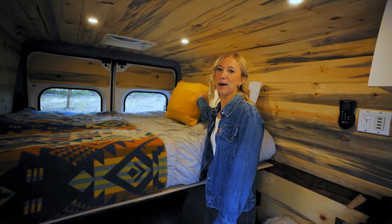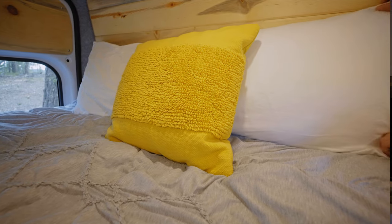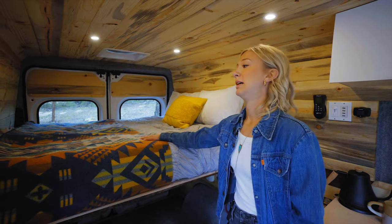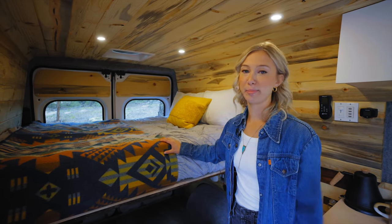I like to bring in pops of yellow — it's bright and cheery. So with this awesome neutral palette and the natural wood they have, it's nice to have the color. It adds a bit more of a pop.